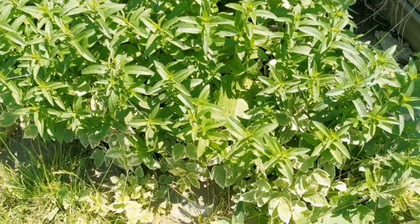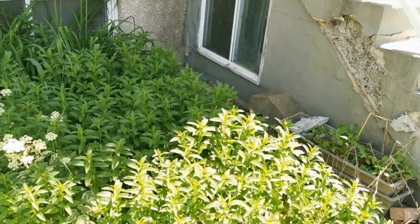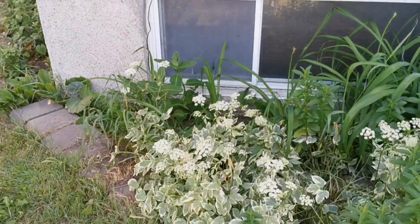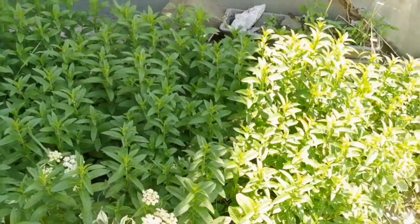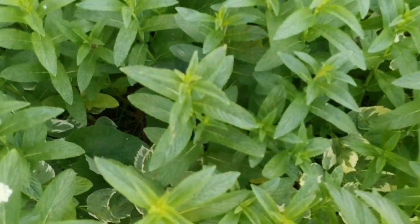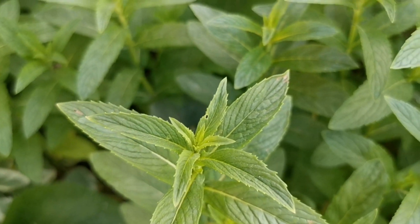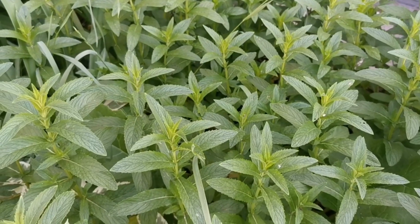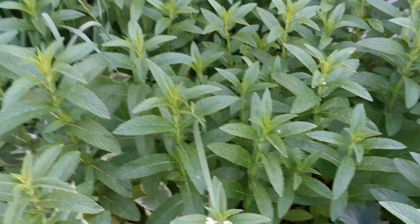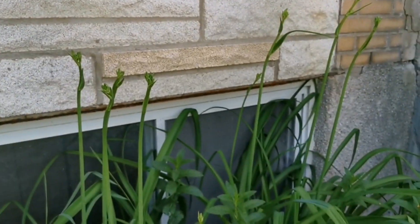This is my mint patch — it's actually pretty big, a triangle-shaped growing area at the front of the house. Most of it is pure Moroccan mint. The tips are very vigorous, the plants are large, and this is where we get our mint for mojitos, salads, and tea.